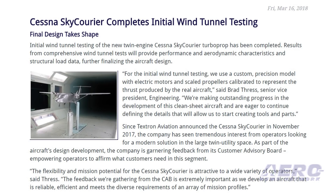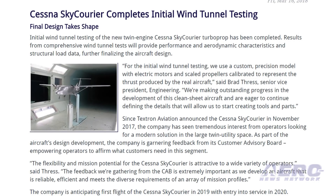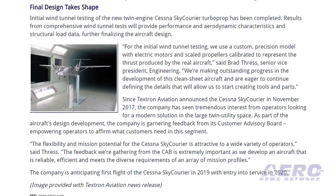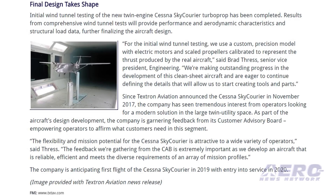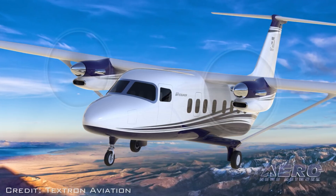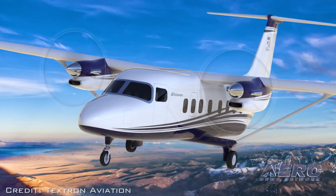Since Textron Aviation announced the Cessna Sky Carrier in November 2017, the company has been garnering feedback from its customer advisory board, empowering operators to affirm what customers need in this segment. The company is anticipating first flight of the Cessna Sky Carrier in 2019, with entry into service in 2020.